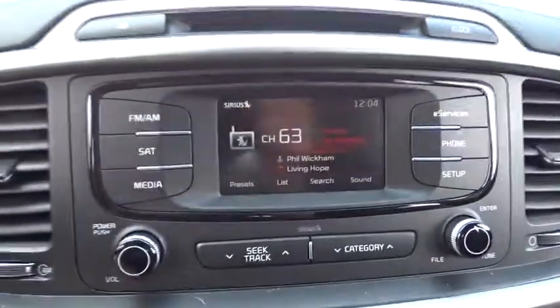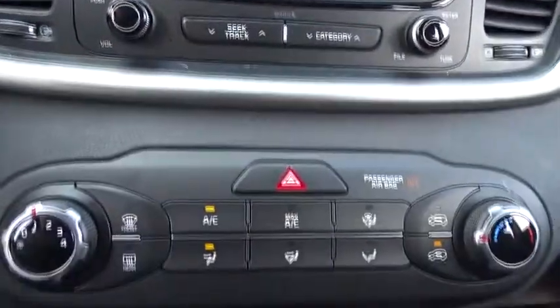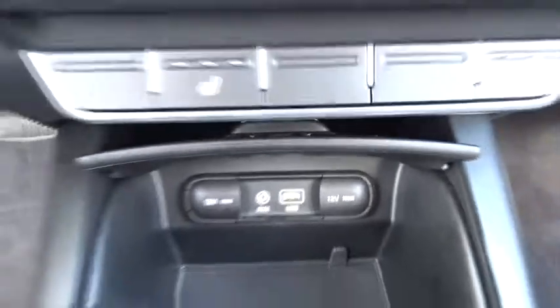Bluetooth, adjustable steering wheel, power steering, aluminum wheels, cruise control, four-wheel disc brakes, hard disk drive media storage, rear defrost, AM FM stereo radio, bucket seats, security system, MP3 player.